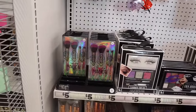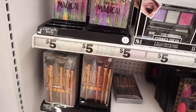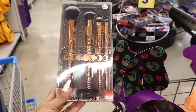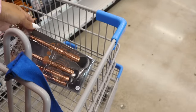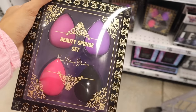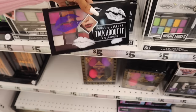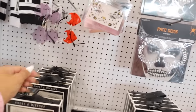These makeup brushes are really cute — they say 'You Are Magical' and the handle goes from green to purple to pink to orange. Down here there's another set called 'Moon Made Me Do It' with rose gold brushes that I think all of you would enjoy. The beauty sponge set is also new — a pack of four in different shades of purple, pink, and black for only five dollars. Up here there's a new 19-piece lip palette called 'Smoke and Mirrors' with pinks, reds, and glitter ones — really cute for Halloween makeup.